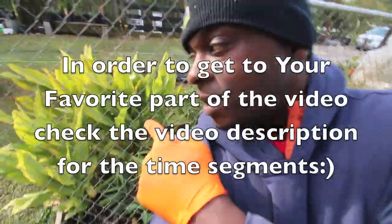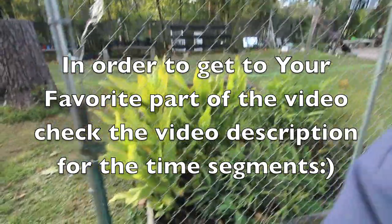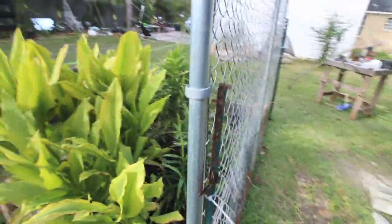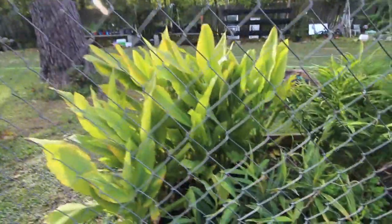What I want to do is come out here today and show you how the turmeric is looking. So this bed - supposedly the frost didn't kill it. We got a light frost, the frost didn't kill it, but I can see it yellowing.